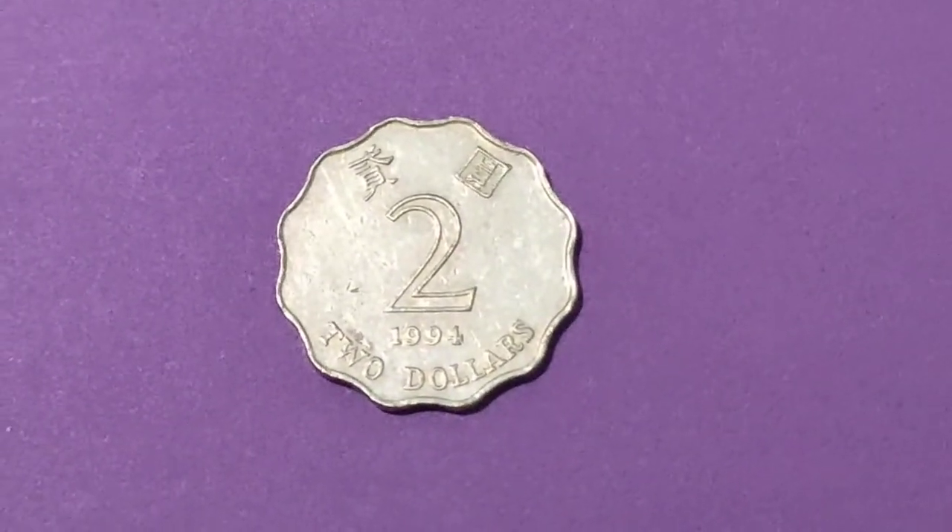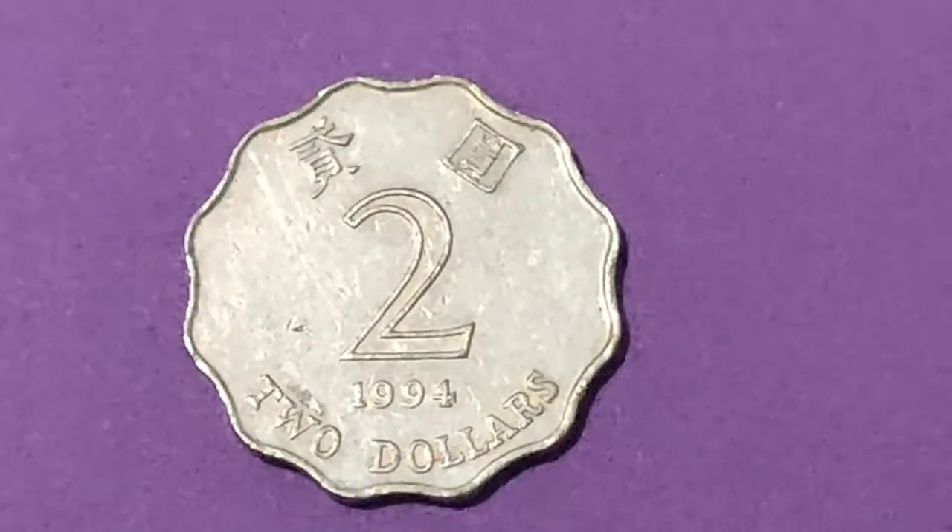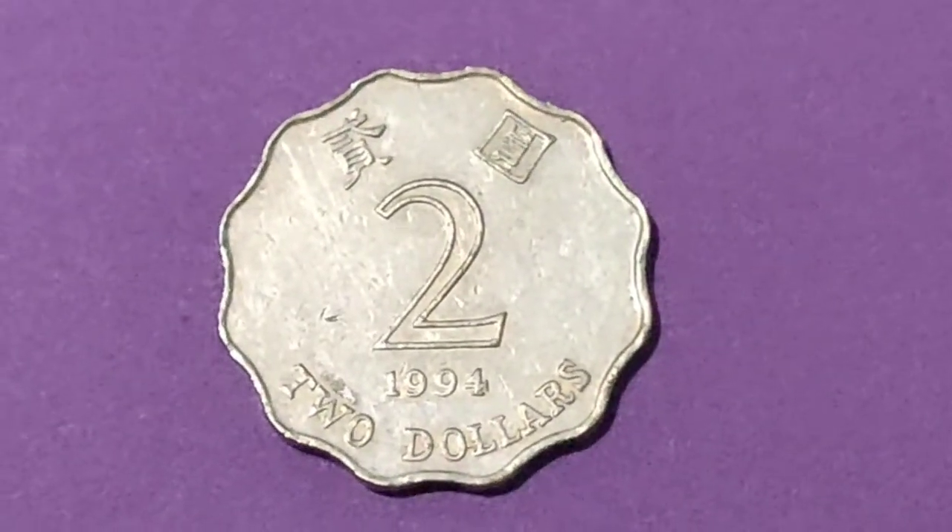This two Hong Kong dollar coin was struck under the reign of Elizabeth II until the handover of Hong Kong back to the People's Republic of China in 1997.